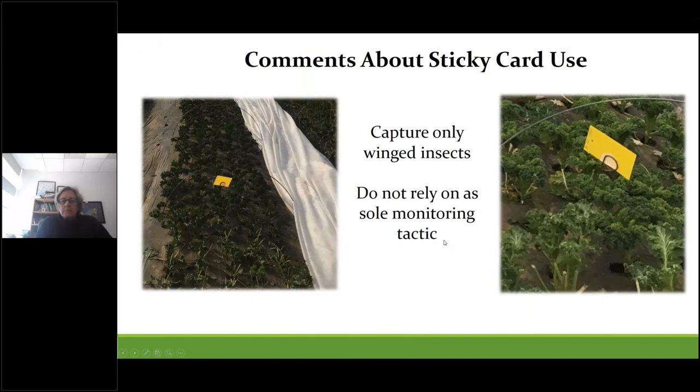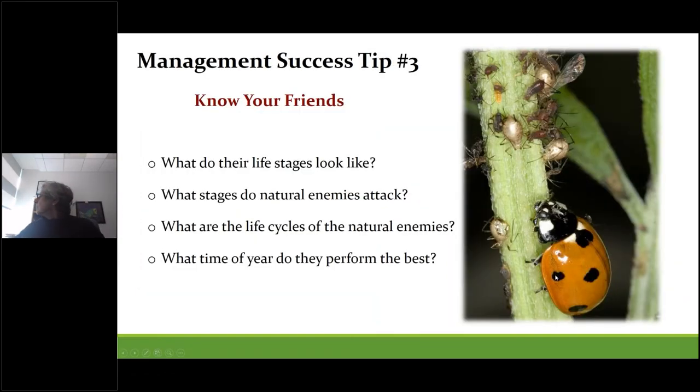Some growers use sticky cards — they're great for monitoring winged insects but shouldn't be relied upon as a sole indicator tool for aphids, especially on newly planted greens in the fall, because at this stage most aphids in the tunnel will be non-winged unless they flew in from outside. This is where inspecting individual plants is really worth the effort. In spring, when days get longer and more insects take flight, sticky cards are also useful, but they don't work well under row covers since they'll get stuck.